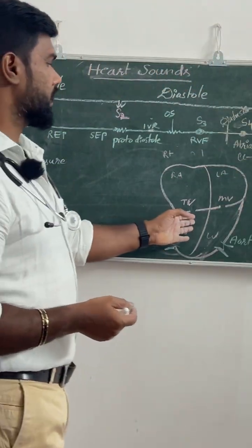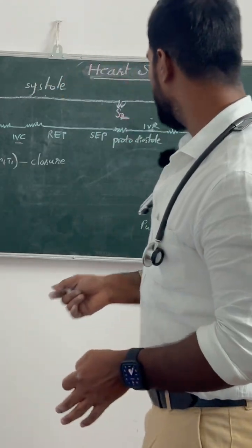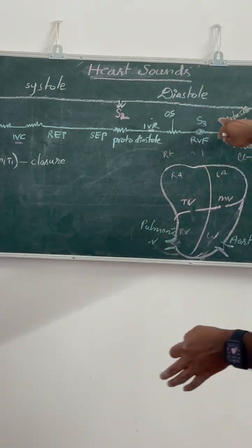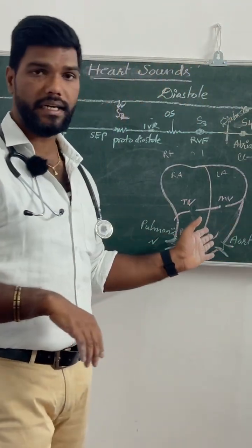The first heart sound is produced by the closure of both the tricuspid and mitral valves. The second heart sound is produced due to the closure of the aortic and pulmonic valves during the beginning of isovolumetric relaxation. The third heart sound is heard during the rapid ventricular filling.